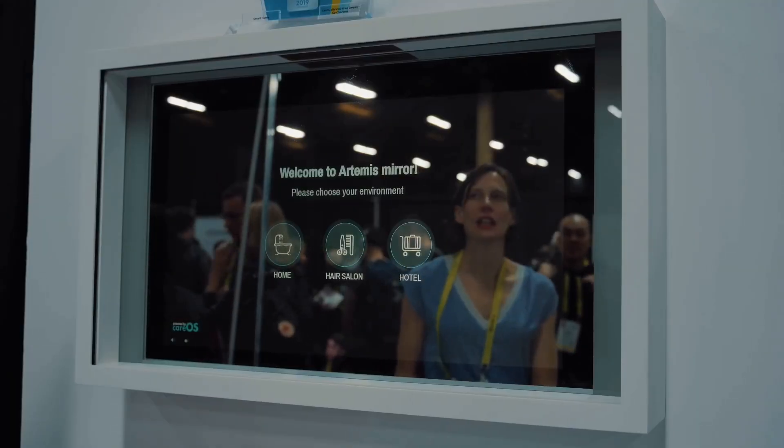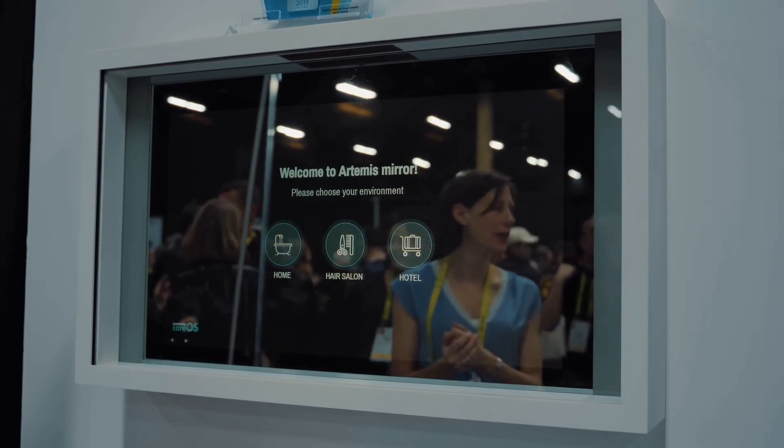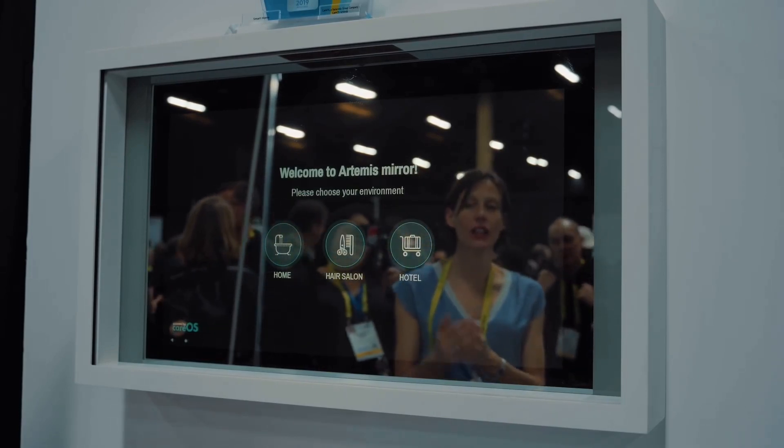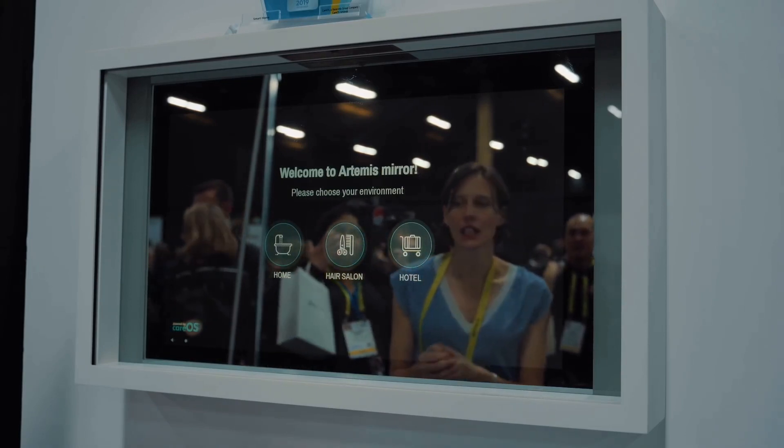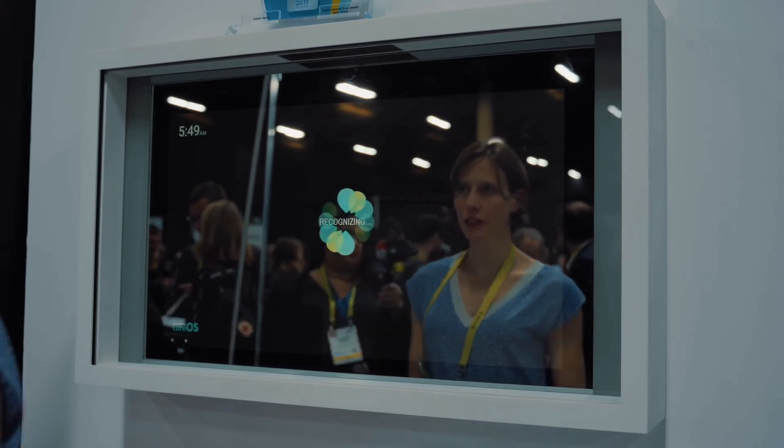One of the first things that caught my attention was the Artemis Mirror, which is running its own patent-pending operating system called CareOS. It's a smart mirror that can offer a lot of awesome features for consumers in their home, or also businesses like hotels and hair salons.